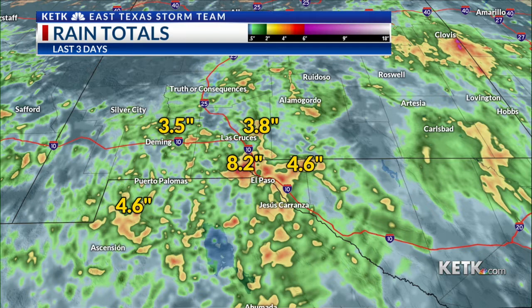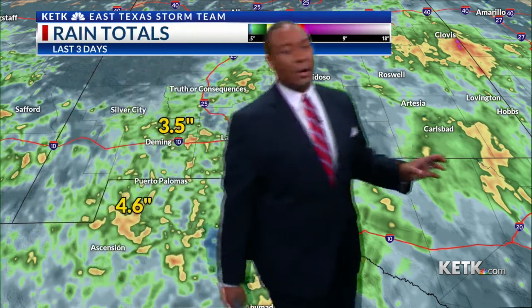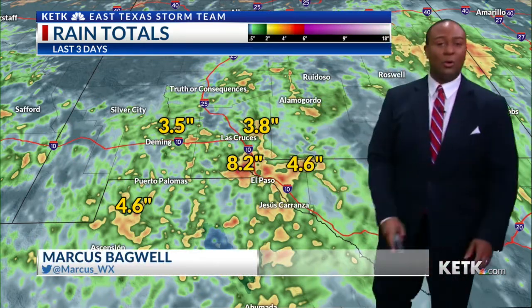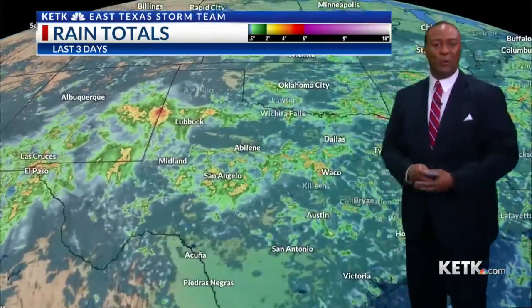This is the last three days and you'll notice that we have had a ton of rainfall over this area near El Paso, picking up almost eight inches. You get back in the southeast New Mexico, close to almost four inches. They've just had a lot of water. It's monsoon season for them and across portions of the four corners region.